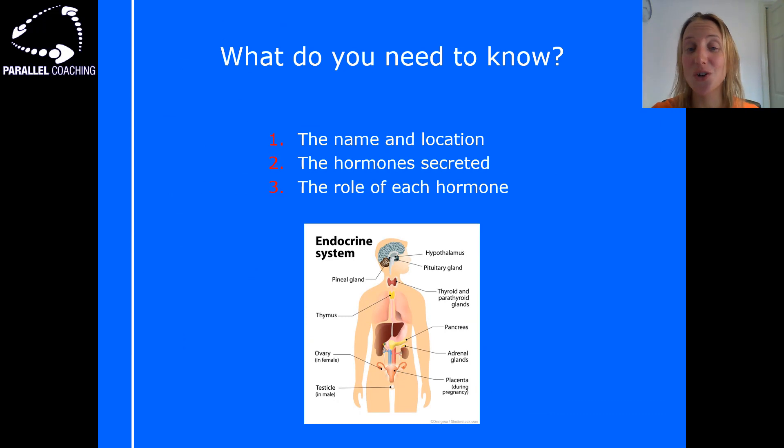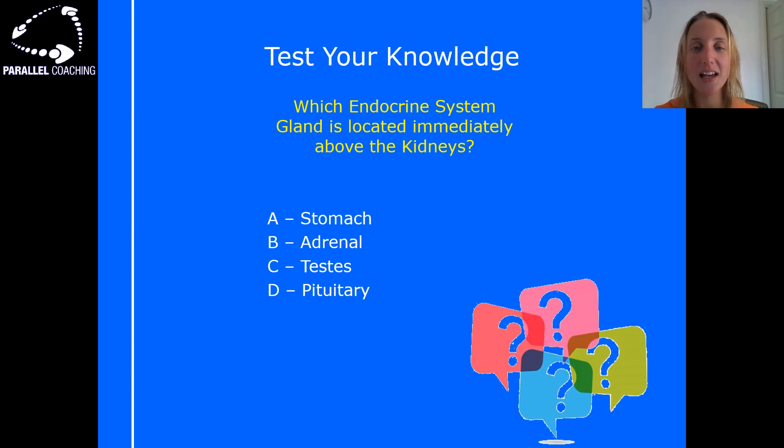There are certain things you need to know about each of the endocrine glands: the name and location, the hormone secreted, and the role of each hormone. These three things need to be explored in good detail. At level 3 there are usually 40 questions and you can expect between three and eight of those to relate to the endocrine system and glands, so you need to know these three things about each of the seven glands.